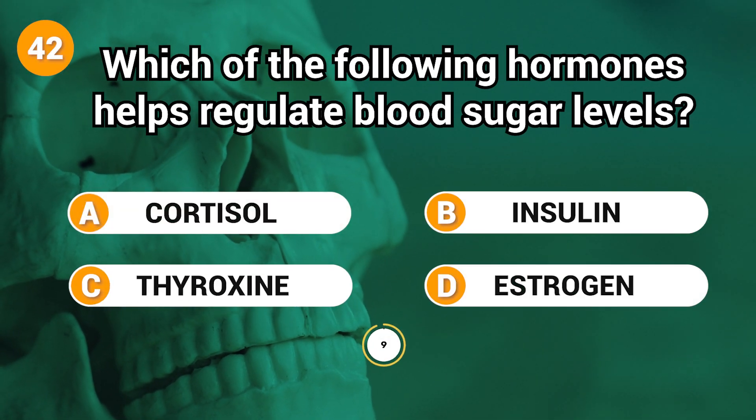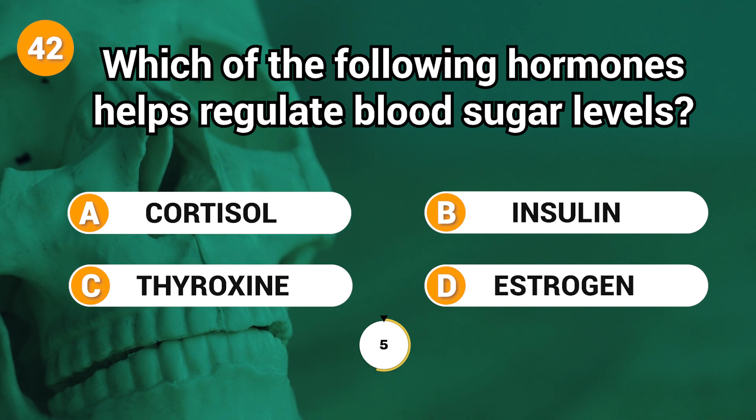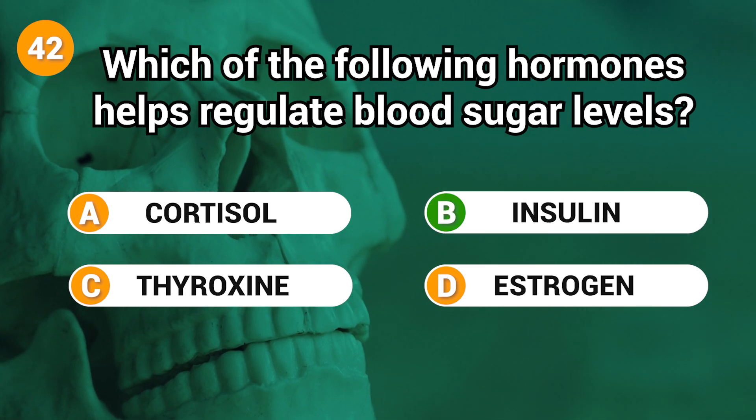Which of the following hormones helps regulate blood sugar levels? Answer: B. Insulin.